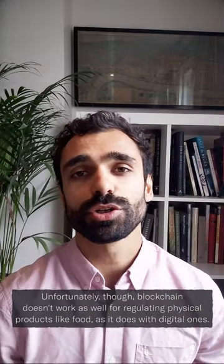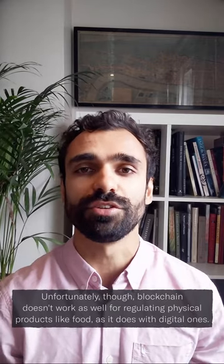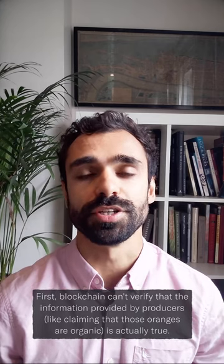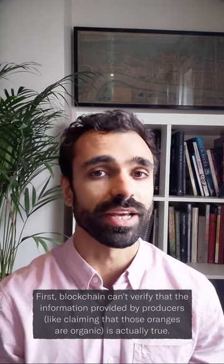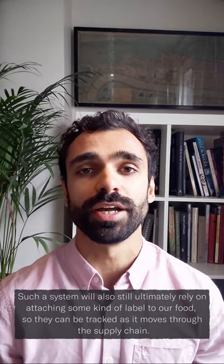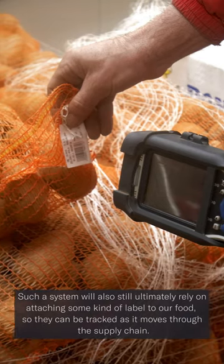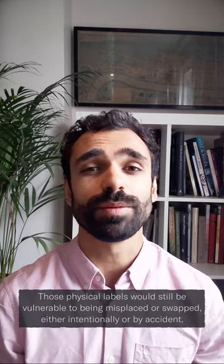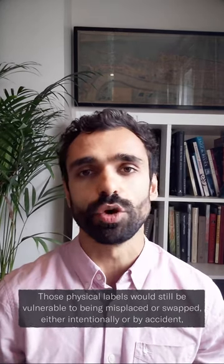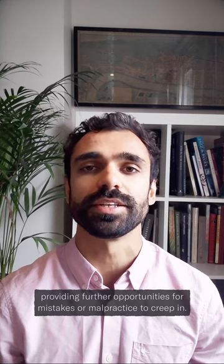Unfortunately though, blockchain doesn't work as well for regulating physical products like food as it does for digital ones. First, blockchain can't verify that the information provided by producers — like claiming those oranges are organic — is actually true. Such a system would also still ultimately rely on attaching some kind of label to our food so that it can be tracked as it moves through the supply chain. Those physical labels would still be vulnerable to being misplaced or swapped, either intentionally or by accident, providing further opportunities for mistakes or malpractice to creep in.